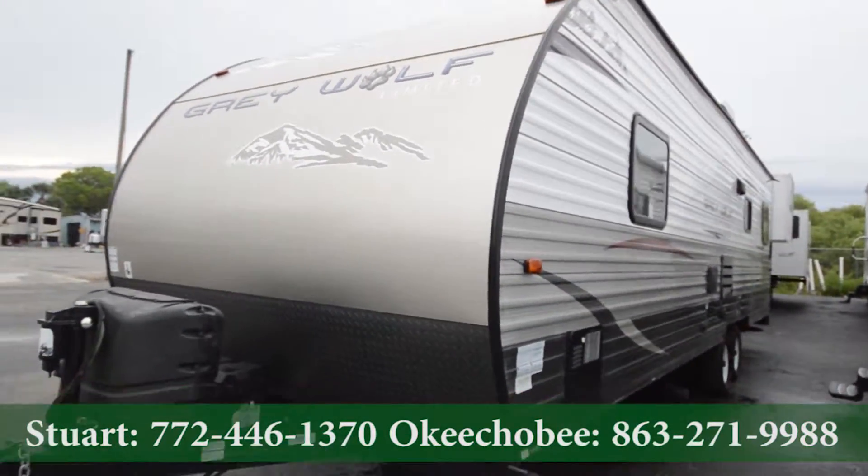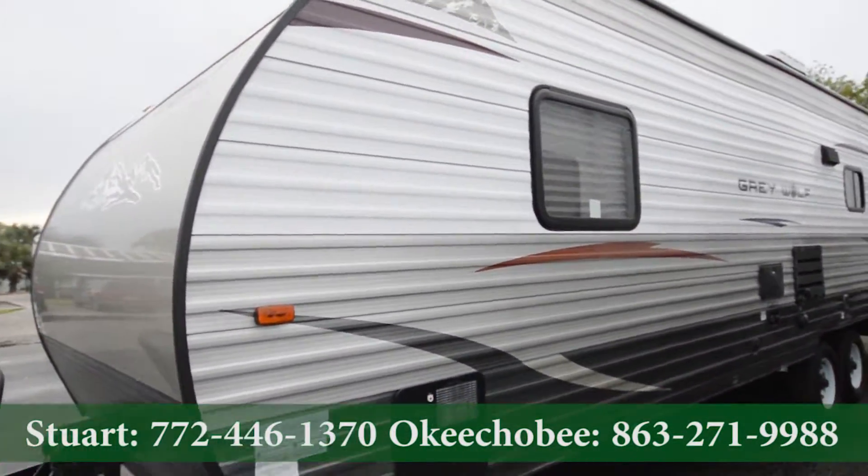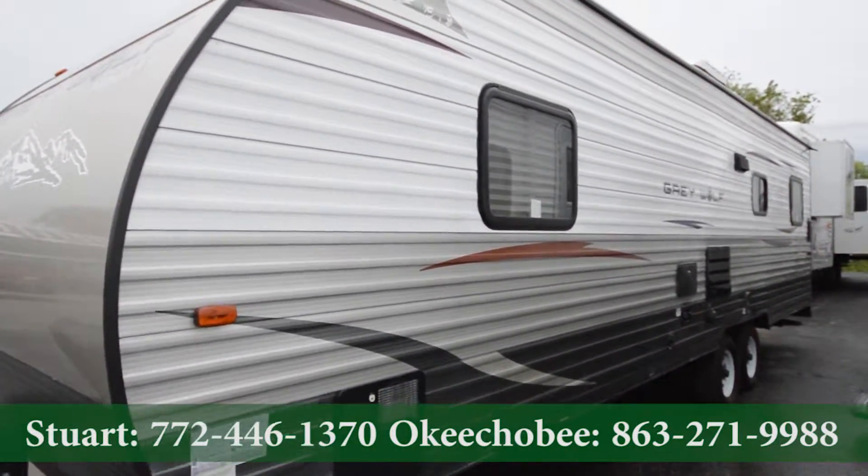If you have any questions about this toy hauler, feel free to call us at 863-623-4689. I'm more than glad to answer any questions you may have.